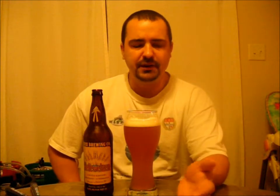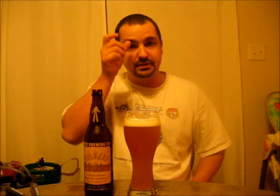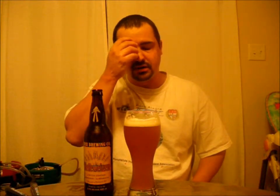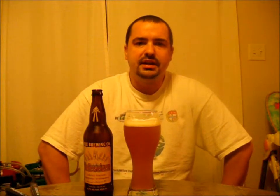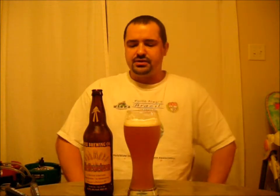Malt profile is probably 50-50 — 2-row, 50% wheat, maybe a slight bit of caramel malt or Carapils in there. Hop profile — German noble hops: Hallertau, Hersbrucker, Tettnang — you know, those kind of hops.